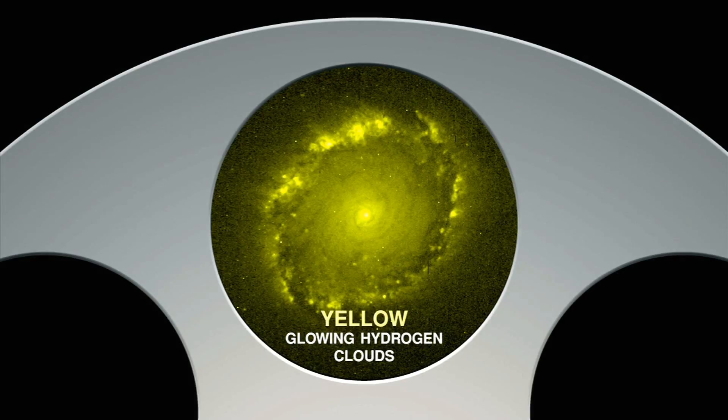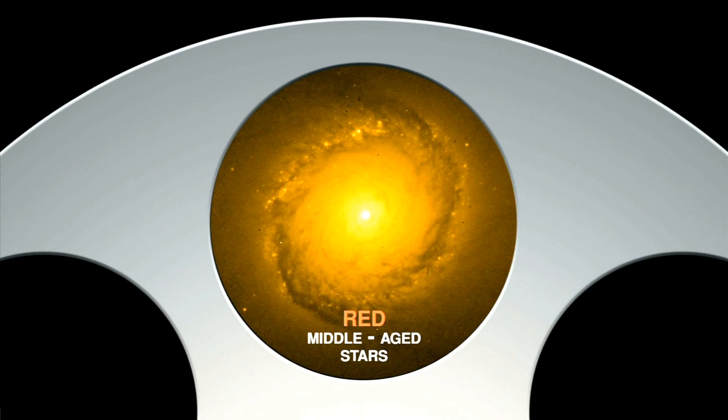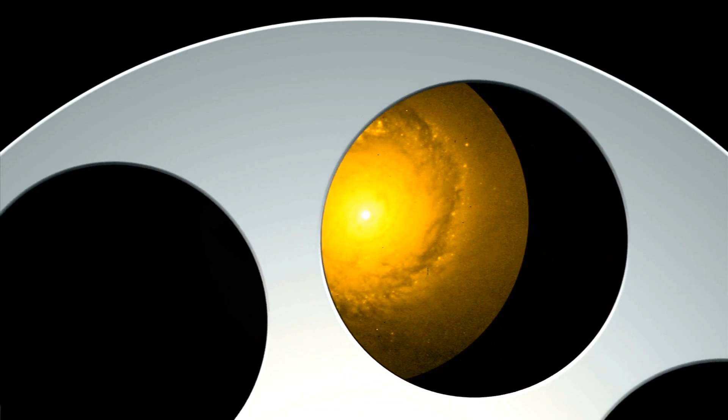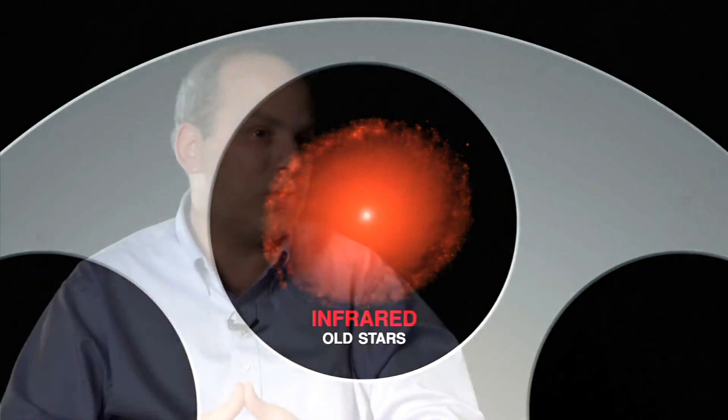The other thing that Hubble allowed us to do is get very precise measurements of the colors of these galaxies. And those colors tell us about the kind of stars that are in the galaxies and how old those stars are.